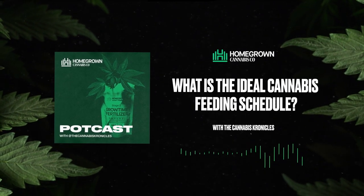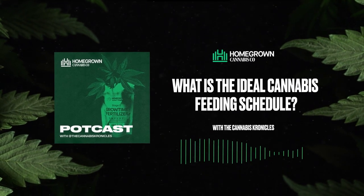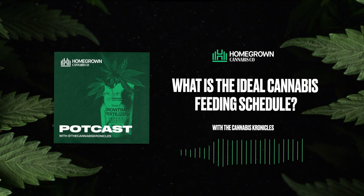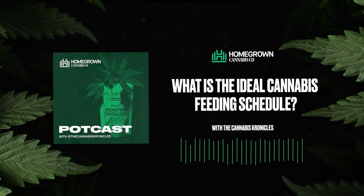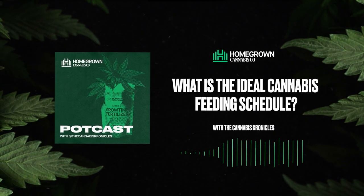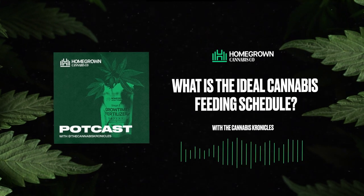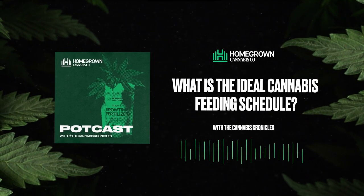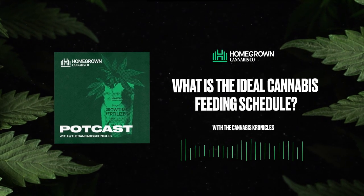That won't generally burn your plants or ruin your crops most of the time — I say most of the time because variables and specific nutrients can be quite strong depending on the type of nutrients being used. This is why I also recommend using organic nutrients like Homegrown Cannabis Co.'s organic nutrient line, which has been by far the best line I've used, and I've used quite a bit.